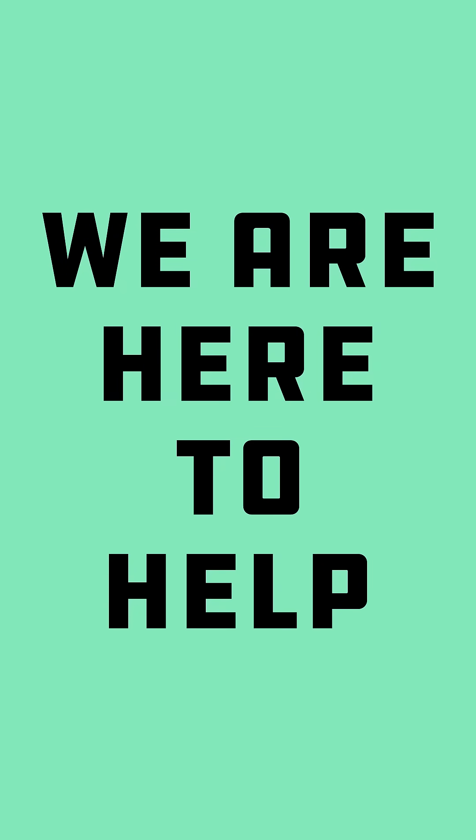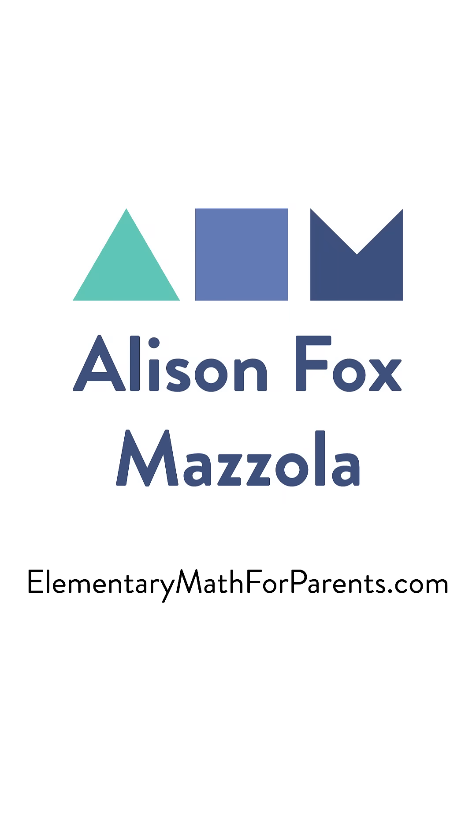And we'd love to provide support. For elementary grades, check out Allison Fox-Mazzola's online courses at elementarymathforparents.com.